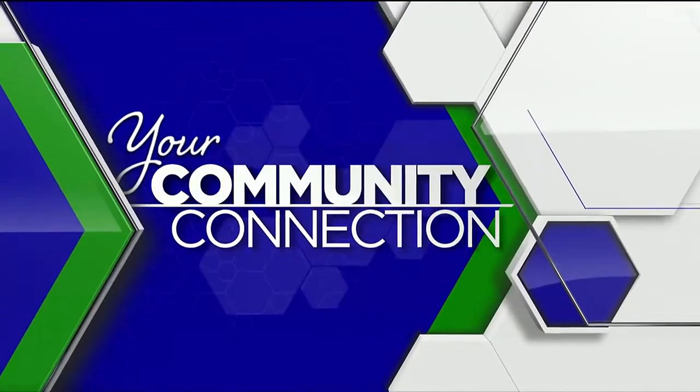Stay in touch with your Community Connection. Good afternoon. I'm Susan Nicholas with your Community Connection. Looking for a summer road trip that won't cost you too much in gas? Paul Tierney is here to share what you can do at Carter Caves.